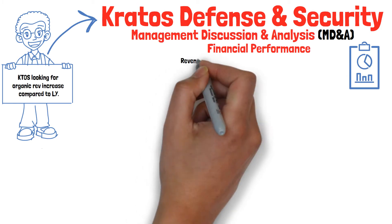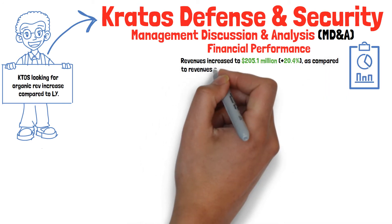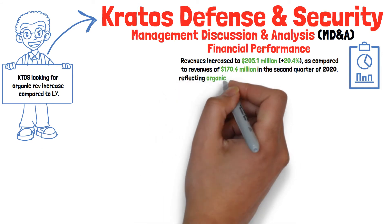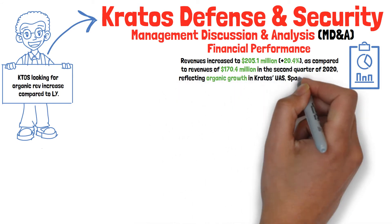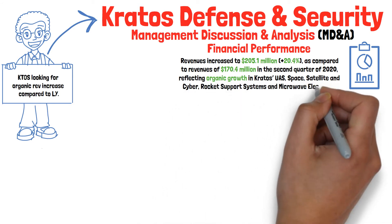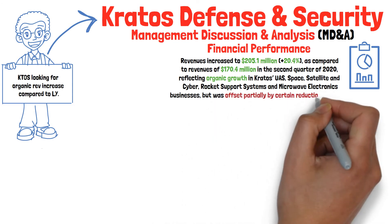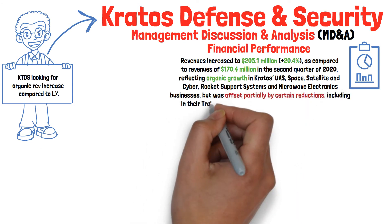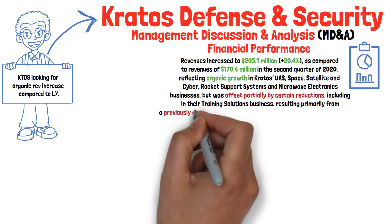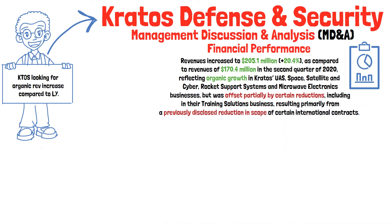Starting with revenues, Kratos increased to $205 million, which was an increase of about 20% as compared to revenues of $170 million in the second quarter of 2020, reflecting organic growth in Kratos' unmanned systems, space, satellite, cyber rocket, support systems, and microwave electronics businesses, but was partially offset by certain reductions, including their training solutions business, resulting primarily from a previously disclosed reduction in scope of certain international contracts.